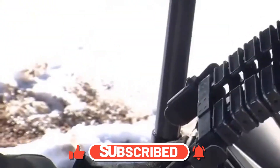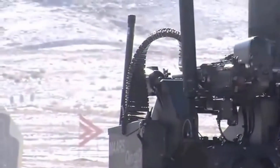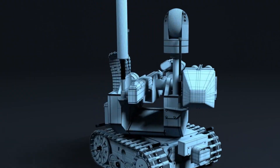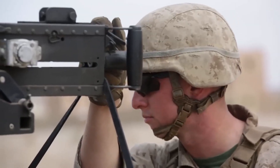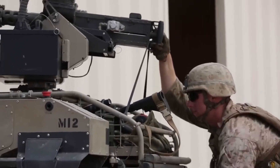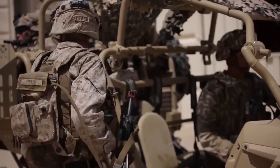MARS robots can be controlled and used in a variety of ways depending on the specific mission and circumstances. One option is for a human operator to remotely control the robot from a safe location using a control system that includes a camera feed and other sensory inputs to provide real-time information about the robot's surroundings. Another option is to program the robot with a set of predetermined instructions. MARS robots can be used for a wide range of military applications such as perimeter security, reconnaissance, and direct combat, and can also be deployed in civilian environments for disaster response and law enforcement.